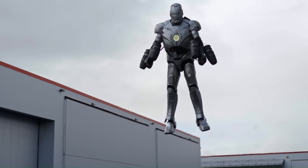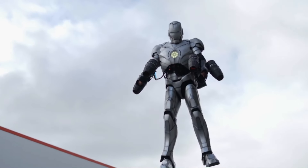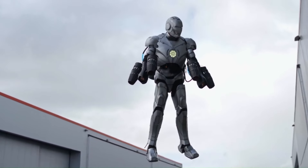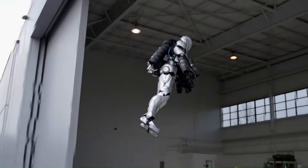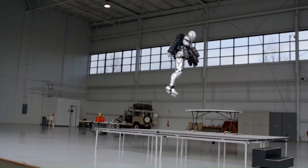Savage tested the suit's durability by taking it to a firing range to see if it could withstand gunfire. The estimated cost of Adam Savage's Iron Man suit is around $325,000 for the base armor itself.